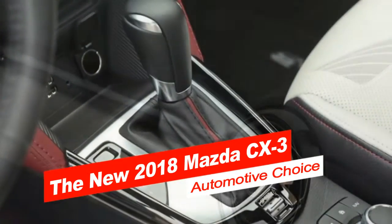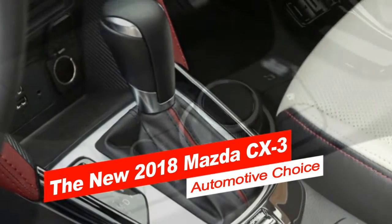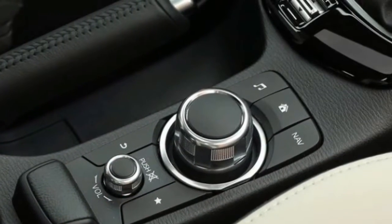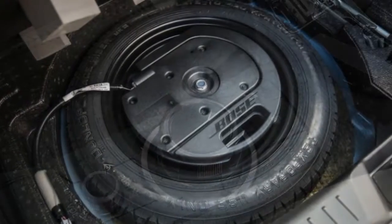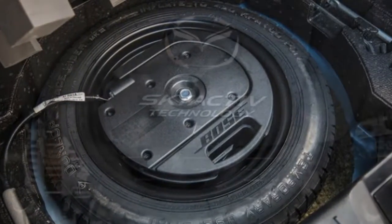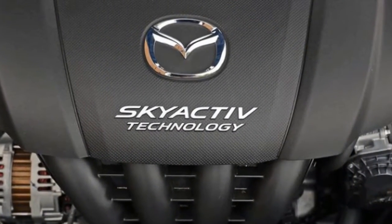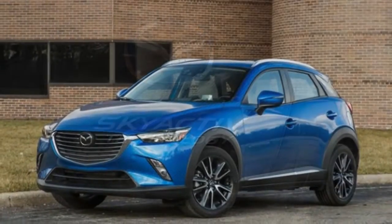What was new for 2017? Very little. Mazda's smallest crossover entered its second model year with two changes. Mid-level Touring models were upgraded with the same 18-inch wheels as the Grand Touring. More notably, the Grand Touring's i-Active Sense bundle dropped in price by $750, now costing $1,170.